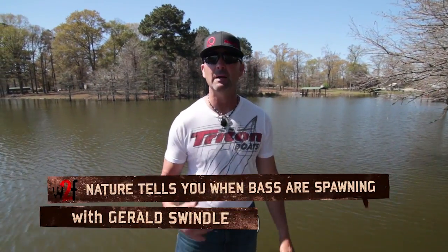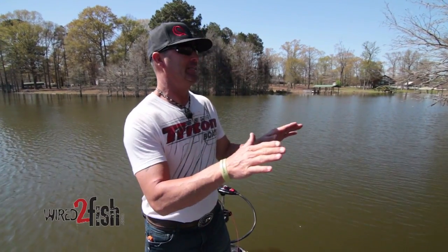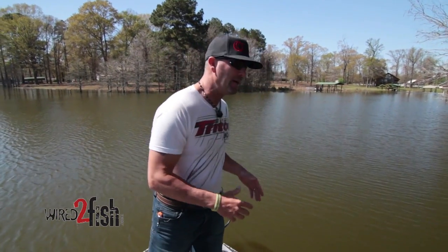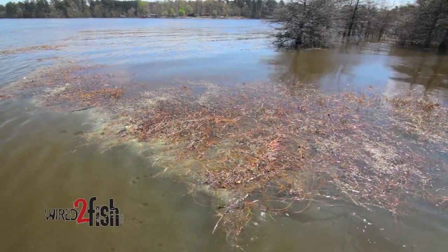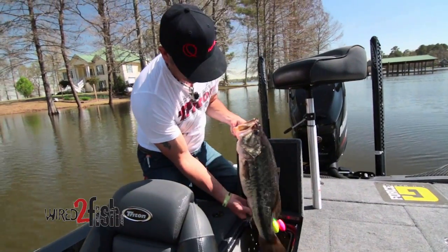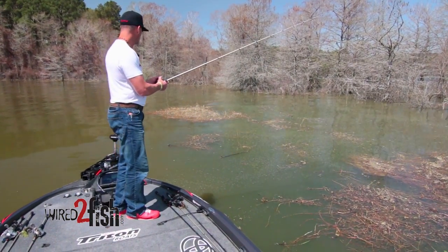Pollen can be a pain in the butt when you got a black truck, but to me, when I see that yellow snow flying, that's like the fisherman's cocaine. That's the instant my nose starts getting snotty and my eyes are watering while I'm calling in sick. Pollen is the true sign that the spawn is upon us — that's the peak of spring. Everything is getting right. Don't fight it, man. When you see that pollen falling, get all your spring stuff and head to the lake.